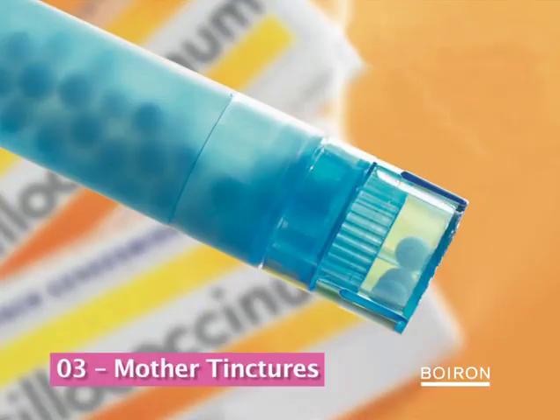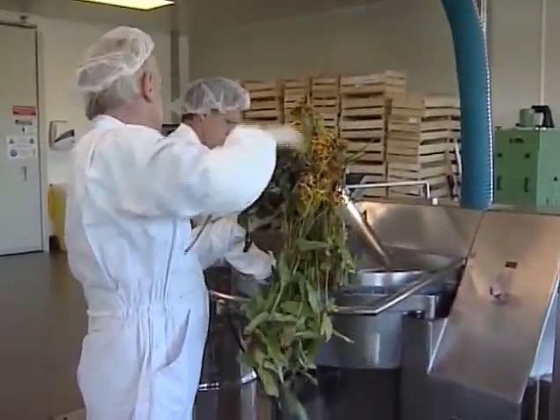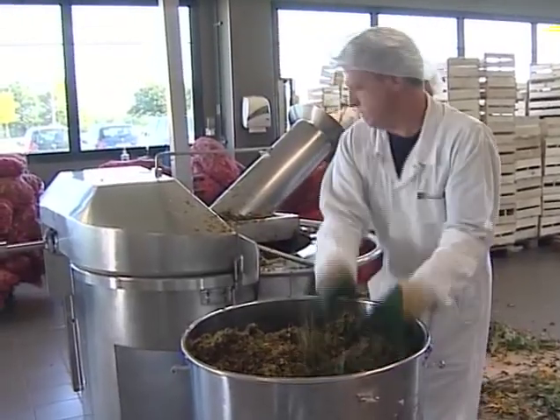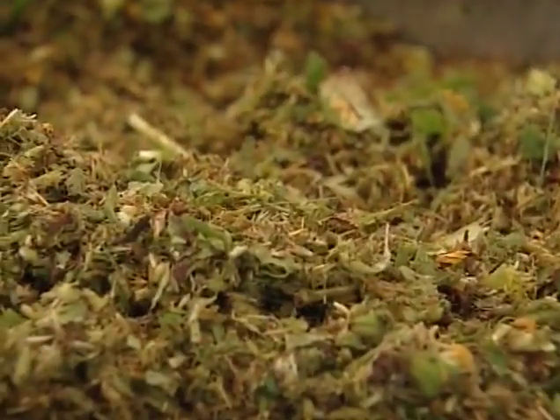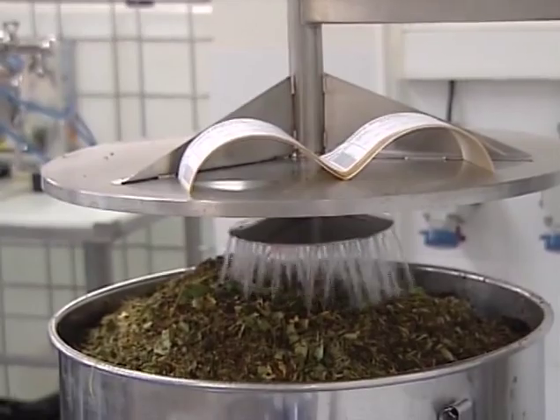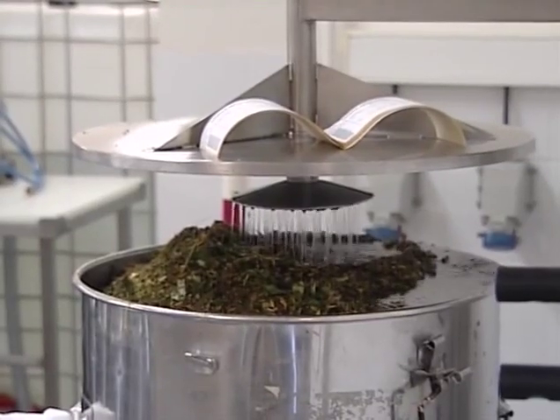For botanical strains, we must first extract all active principles in a mother tincture. This phytochemical extraction method is widely used in the pharmaceutical industry. After being chopped up, the plants soak in a hydroalcoholic solution in stainless steel drums.